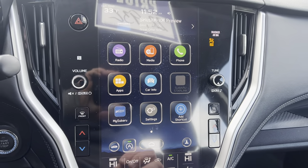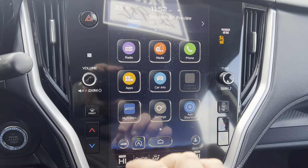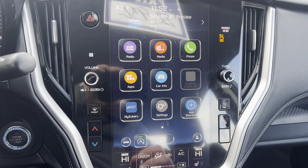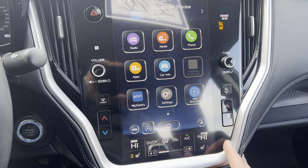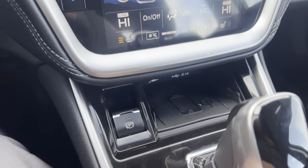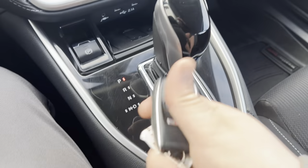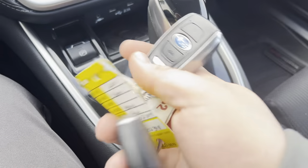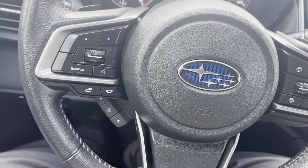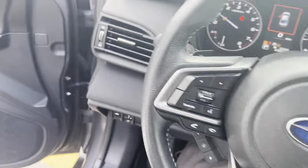Nice touchscreen here — long, slender, very much kind of like the Tesla. Your radio, media, car info, My Subaru — you have your Subaru EyeSight safety features. Heated outside mirrors, heated seats, electronic park control, wireless charging for your phone. This does have two keys. Really nice setup here. This does also have the auto start-stop engine to get you the best gas mileage.